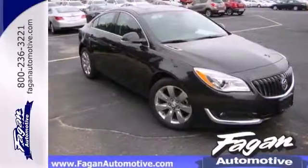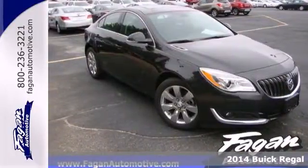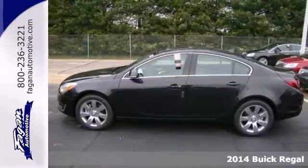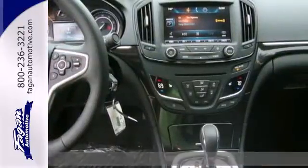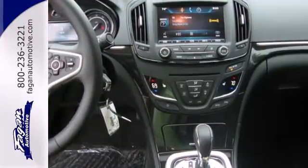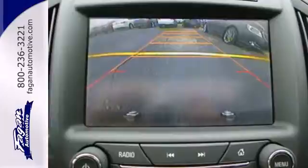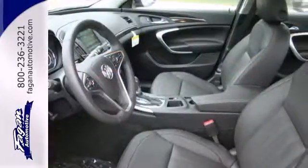It's a 2014 Buick Regal — regal indeed. This Buick offers a host of refinements fit for the most distinguished driver. It features heated leather seats, a multifunction steering wheel, and an easy to use and intuitive center control panel for audio and climate systems.